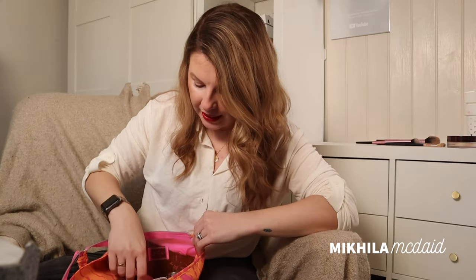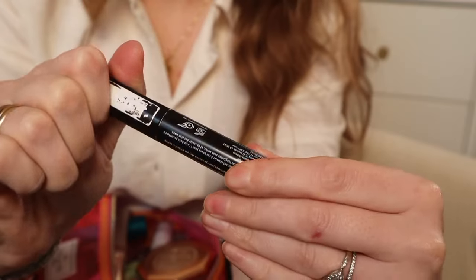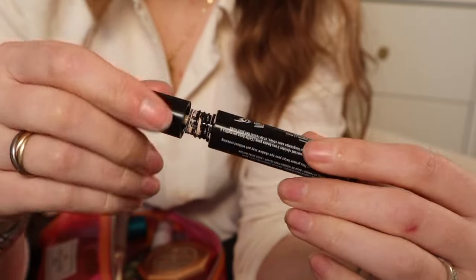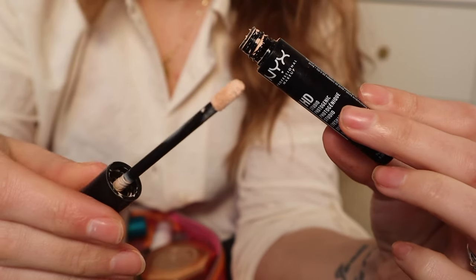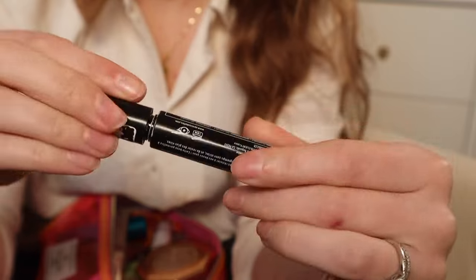I've got the NYX HD Eyeshadow Base — this has been my go-to for a very very long time. I just always have it, I'm not really looking to replace it with anything. It's a neutral shade, it holds my eyeshadow really well, it makes the colour more vibrant — everything about it is perfect.